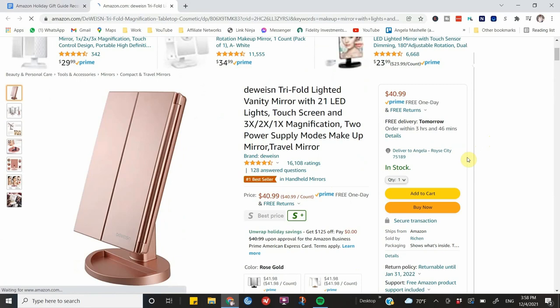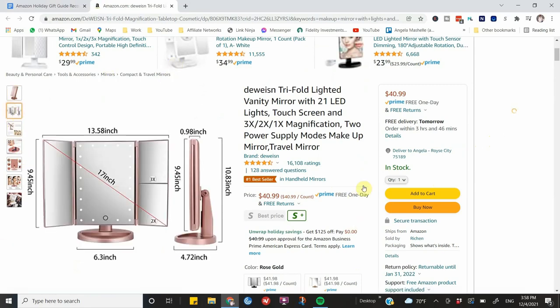Next on the list is this vanity mirror with magnification and lights. If you or someone you know loves makeup — especially someone who travels — this is a great gift. It does weigh about two pounds so it can be heavy for travel. It has 1x, 2x, and 3x magnification with built-in lights, making it perfect for doing makeup. It would be great for a teenage girl or even a makeup novice like myself. It has over 16,000 four-and-a-half-star ratings.